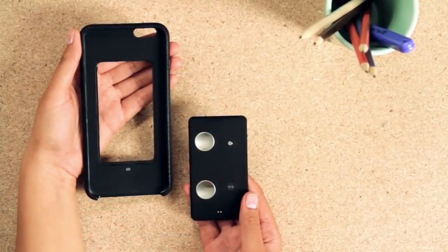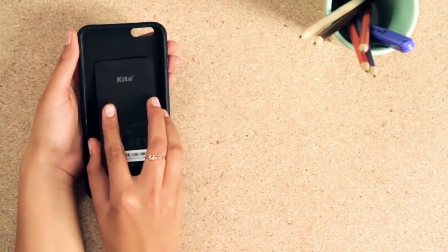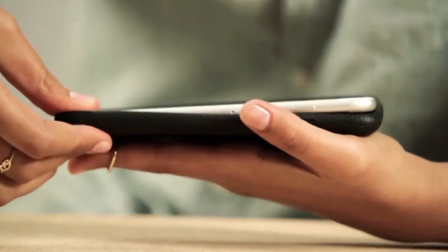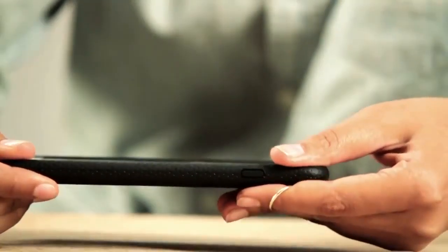As a cover, it can only be used with iPhone 6 and 6 Plus. However, it works just as well as a standalone device and with Android as well. So if you don't want to use it as a cover, that's possible as well.